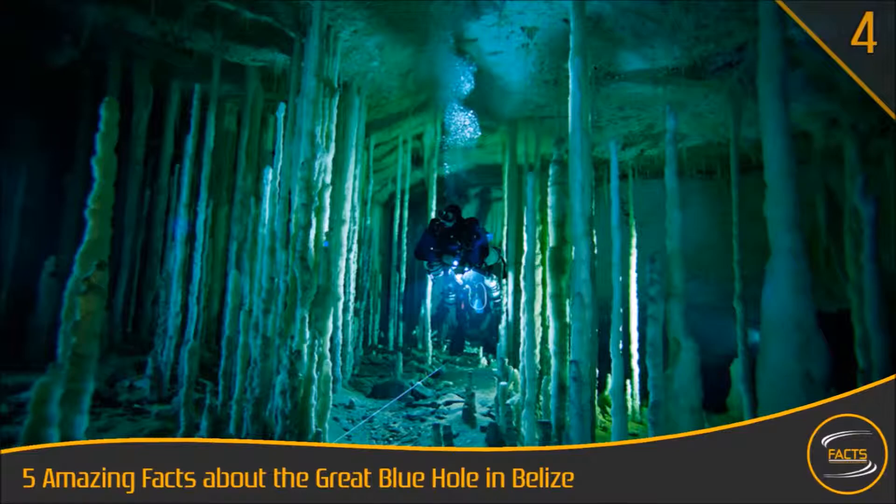The deep waters of the Belize Blue Hole are the habitat to many hammerhead and black-tipped sharks. Although, all that you are likely to come upon is your diving partner during your expedition.